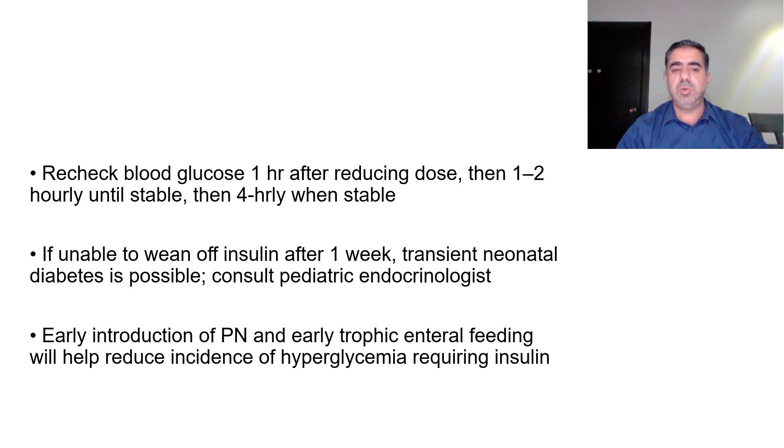Recheck blood glucose one hour after reducing the dose, then one to two hourly until stable, then four hourly once stable. If unable to wean off insulin after one week, transient neonatal diabetes is possible and a pediatric endocrinologist should be consulted early. Early introduction of parenteral nutrition and early trophic enteral feeding will help reduce the incidence of hyperglycemia requiring insulin.